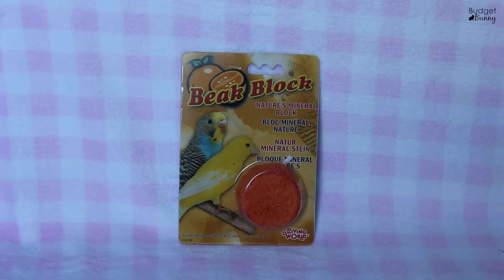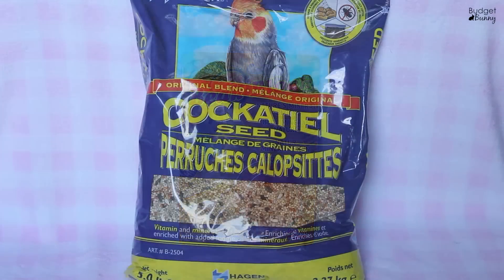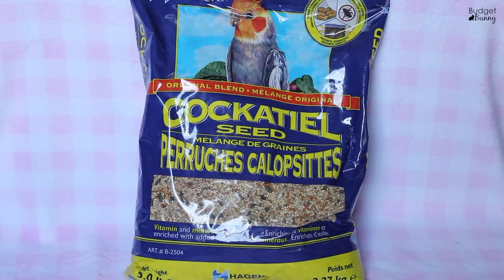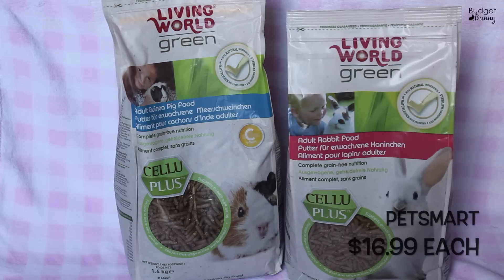We also picked up this Living World beak block mineral block — again a great source of calcium to keep your bird's beak trim, and it has a variety of other nutrients and vitamins including vitamin D3. We also picked up this Hagen original blend cockatiel seed. I like it because it only has a small amount of sunflower seeds — sunflower seeds are a good fat source but too many can cause fatty liver disease. Seeds should only be about 25% of your bird's diet.